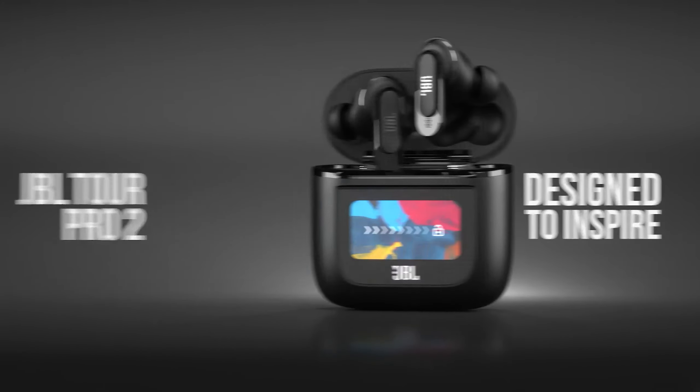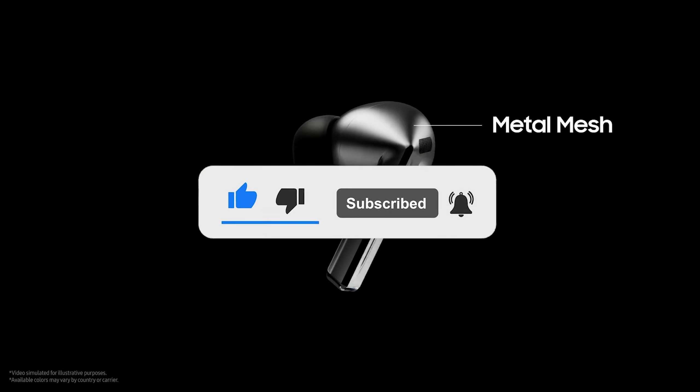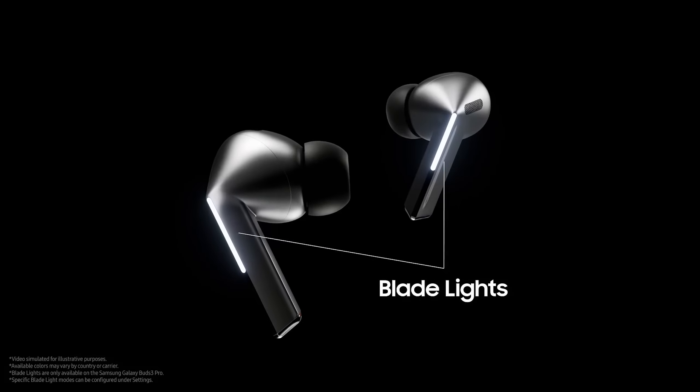Let me know in the comments which earbuds are your pick. If you found this video helpful, give a thumbs up and subscribe for more product reviews and recommendations. Cheers for watching, and I'll see you in the next one.